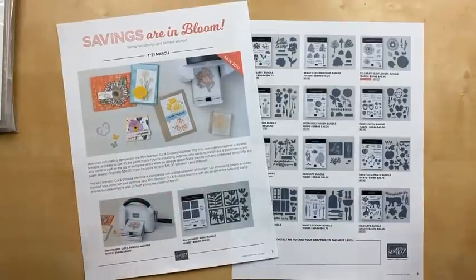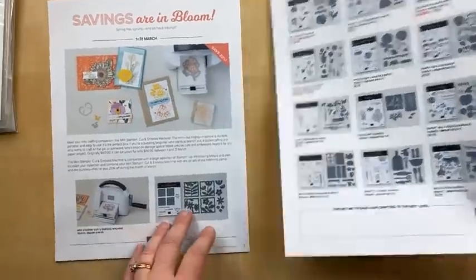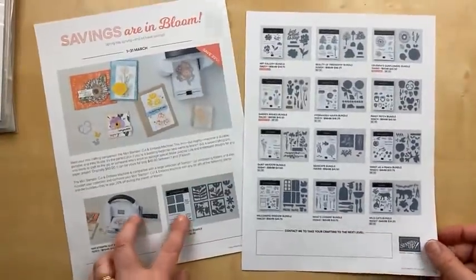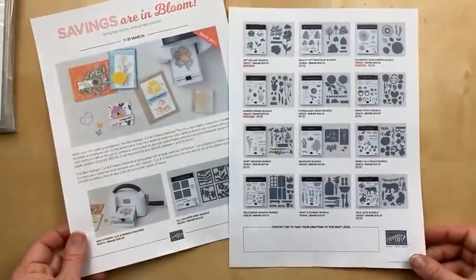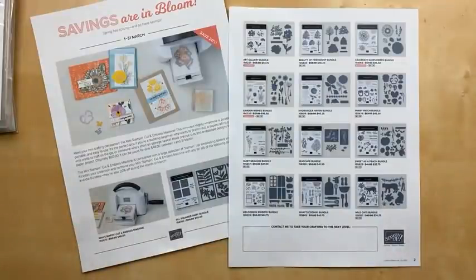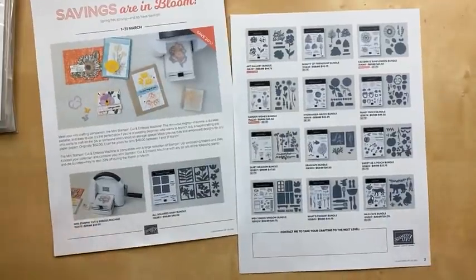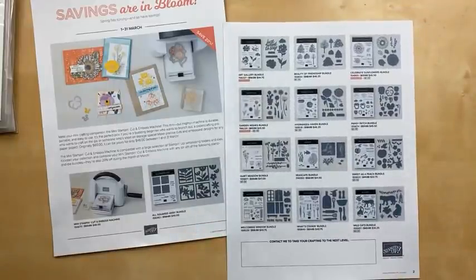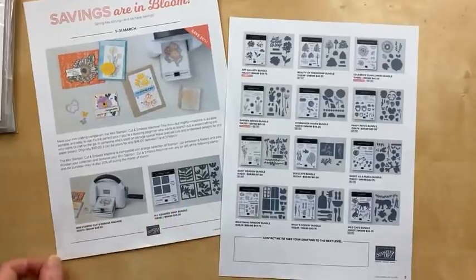I put up a little survey on Facebook asking which bundle you'd like to see during Thursday Night Stamp Therapy tonight. So many of you said the What's Cookin' Bundle, which is the only one of the 13 that I do not have — so I'm sorry I cannot show you any samples. However, I am going to make cards with the three top choices: the Quiet Meadow Bundle, the Seascape Bundle, and the Pansy Patch Bundle. Those were the ones that had the most votes.